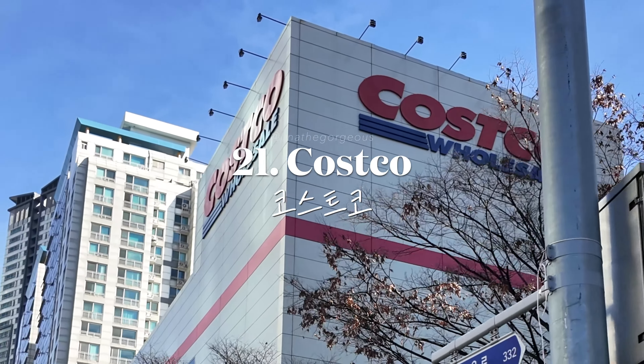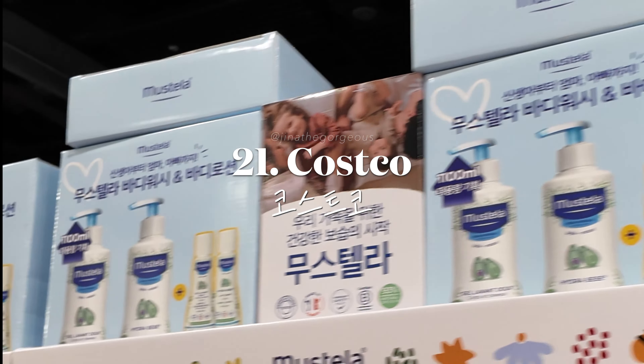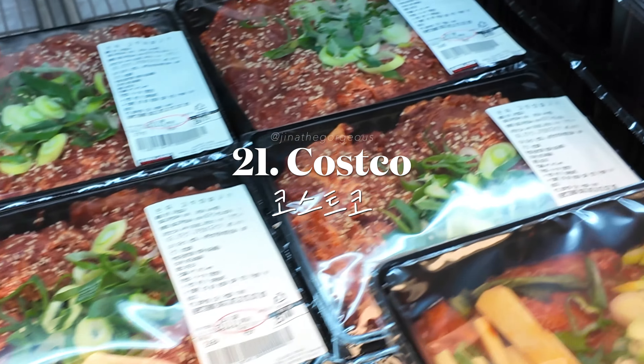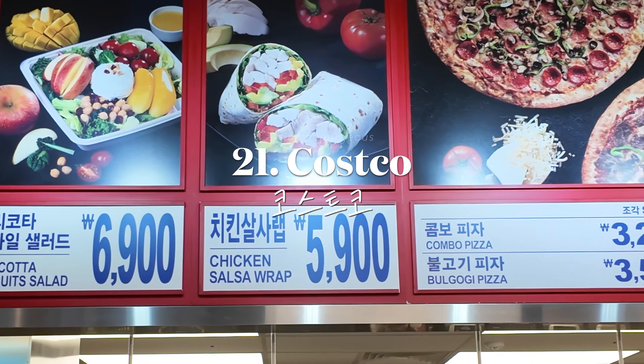Experience the Korean twist on American bulk shopping at Costco. With your regular Costco membership, you can shop Korean skincare in bulk, clothing, and even unique food options like sushi, sashimi, Korean bread, and more.